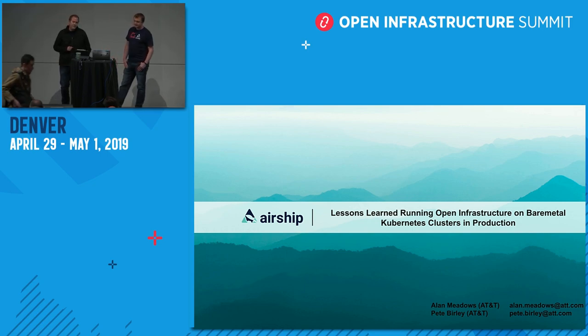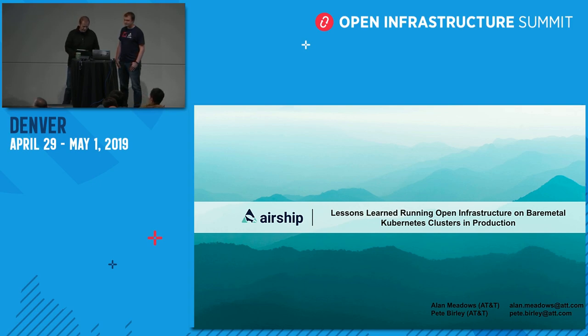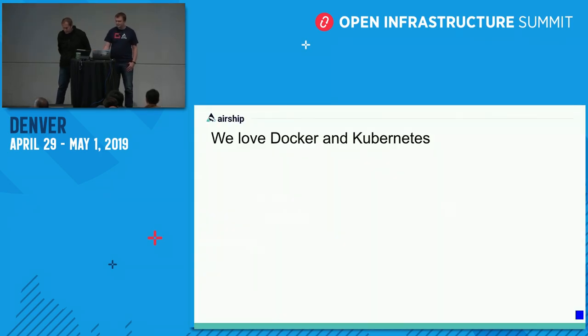This is going to be a technical presentation where there's not any real stringent ordering to what we're going to cover. There are basically two sections: we're going to talk about some Docker experiences and some Kubernetes experiences, and we're just going to go through them one by one. Before we begin, we're going to talk about some negative experiences with Docker and Kubernetes, but we want to start by saying that we love Docker and we love Kubernetes.